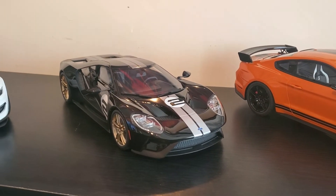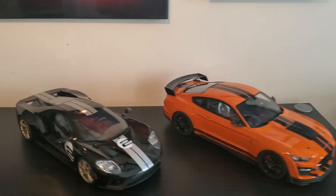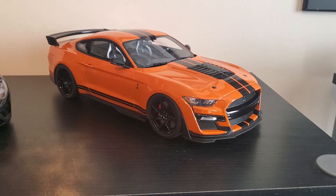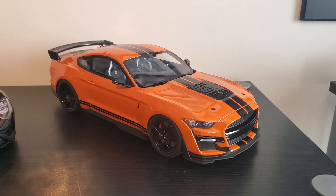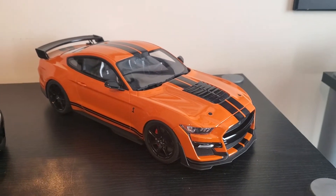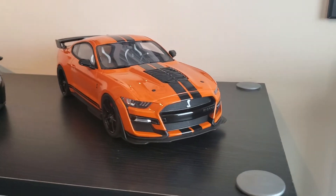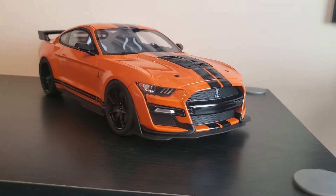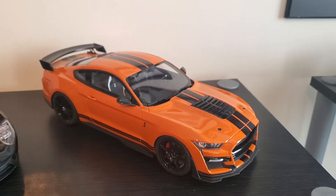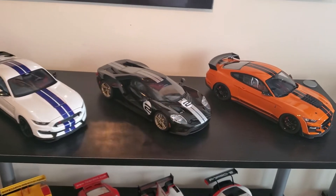I really like the color contrast on this Heritage Edition — it looks pretty sick, so that's why I got it. Then I got a GT Spirit 2020 GT500. I don't know if I'm really a fan of the Twister Orange; it's okay. I think I'd prefer maybe the blue with white stripes, but I just wanted to get one of these. Auto Art doesn't make it yet — they'll probably get to it down the road since they're sometimes a little slow coming out with new things.